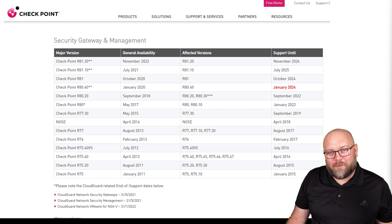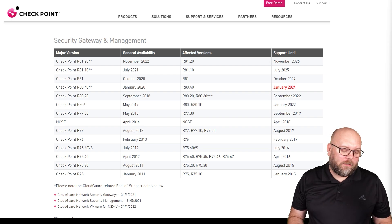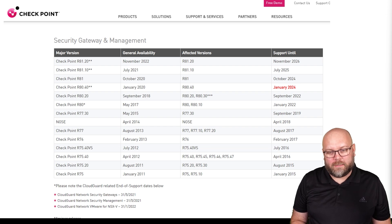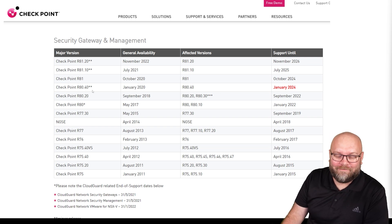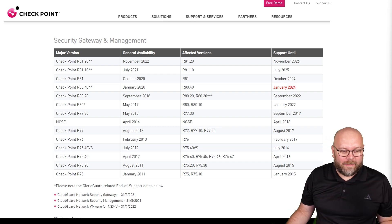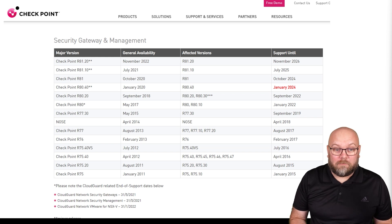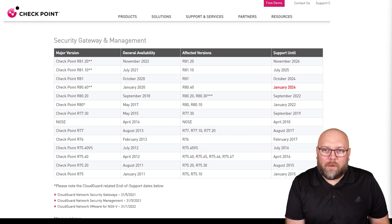I mentioned that major releases have four-year support, but there are always exceptions. There is a Checkpoint lifecycle support page on their website where you can find all the latest supported releases and how long they have support. Some releases marked with stars are actually minor releases that have been given four-year support, because Checkpoint decided to treat the last few releases as major releases due to how popular they have been with customers.